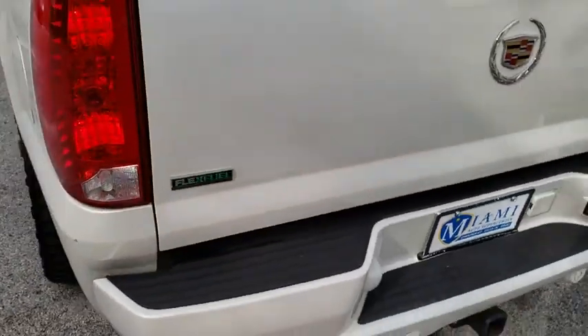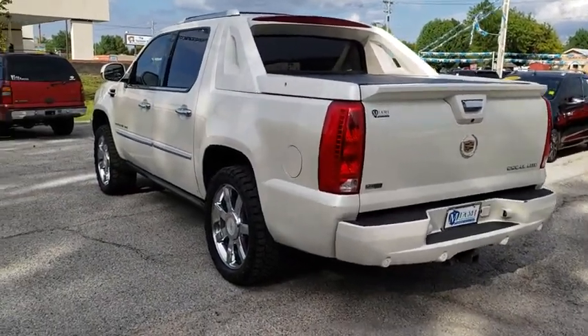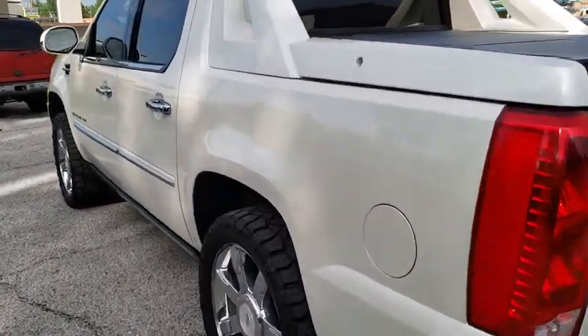Eight speakers, fog lights, heated front seats, CD player, electronic stability control, heated steering wheel, power windows, rear window defroster.